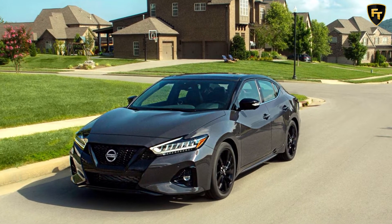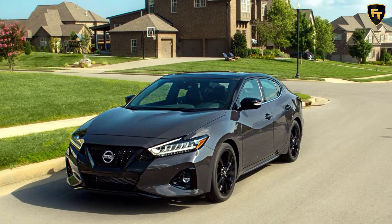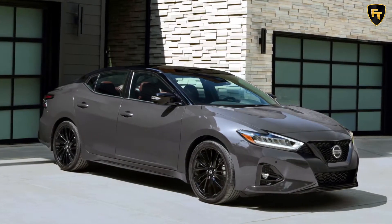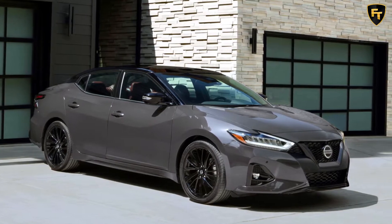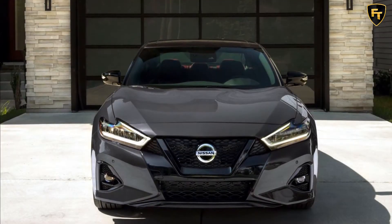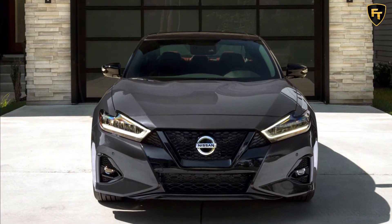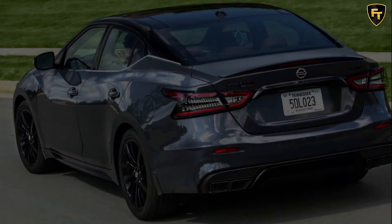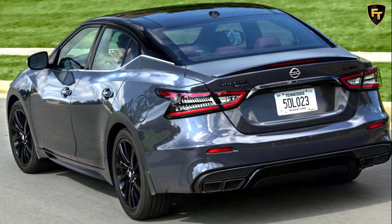Nissan has released US pricing for the 2021 Maxima, which gets a new 40th anniversary edition and a reorganization of the lineup. Going on sale at Nissan dealers nationwide, the 2021 Maxima is available in SV, SR and Platinum grades, plus the 40th anniversary edition. The former S and SL base and mid-range trim levels have been ditched for the new model year.